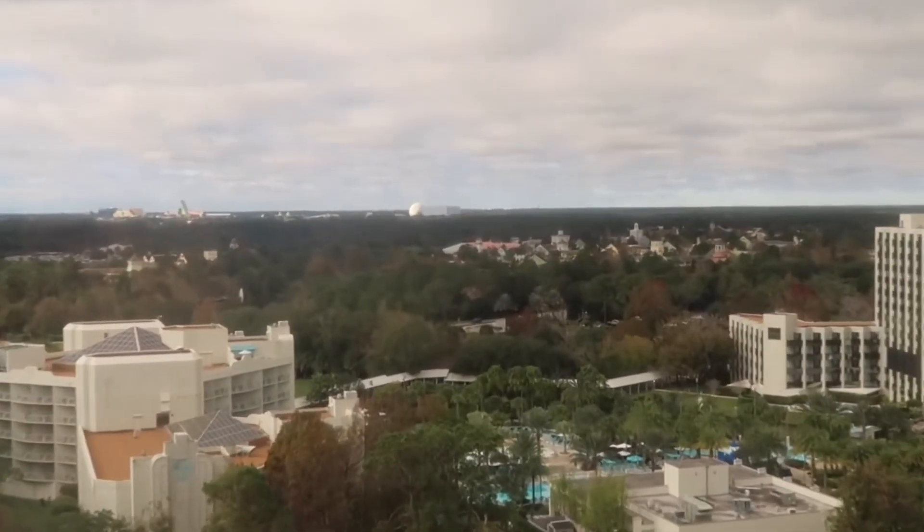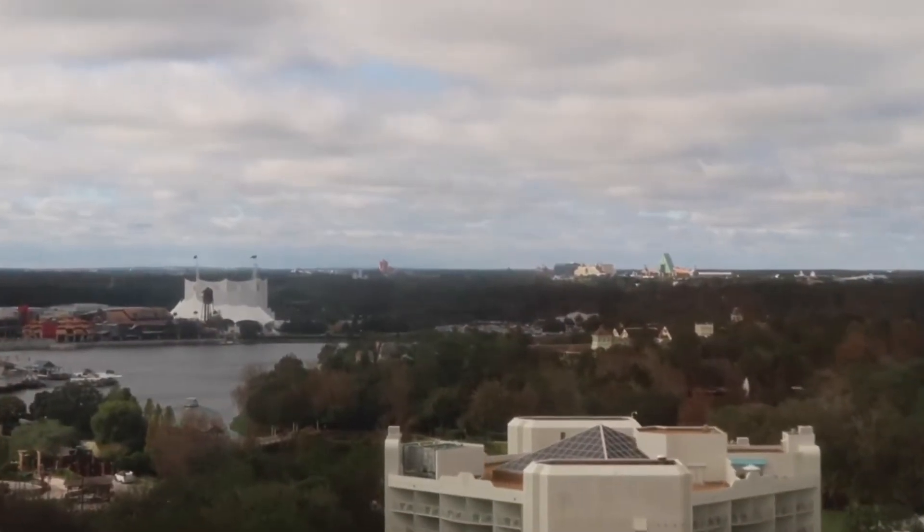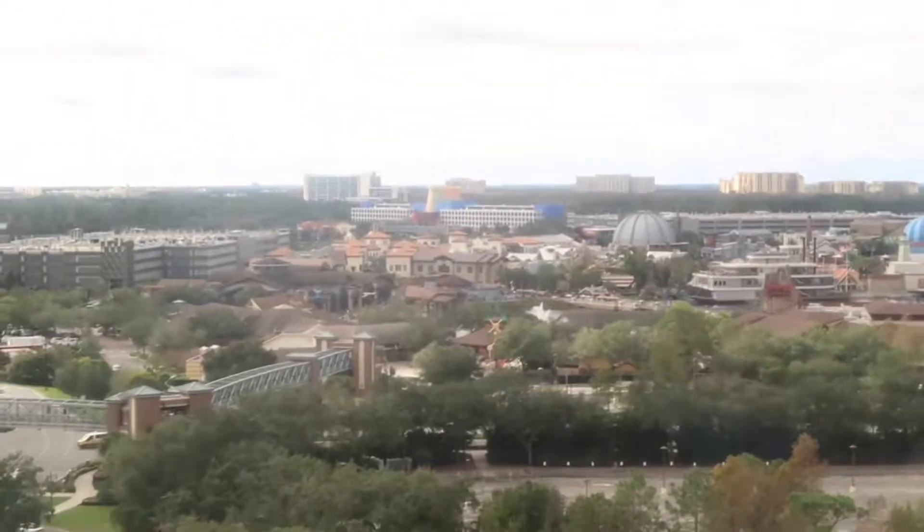There's the lovely view I showed you before — Disney Springs. You can also see Epcot, and that big terracotta building over there is Hollywood Studios. You can't see the other two parks from here, but Epcot and Hollywood Studios — and that's the Tower of Terror. Really nice view.